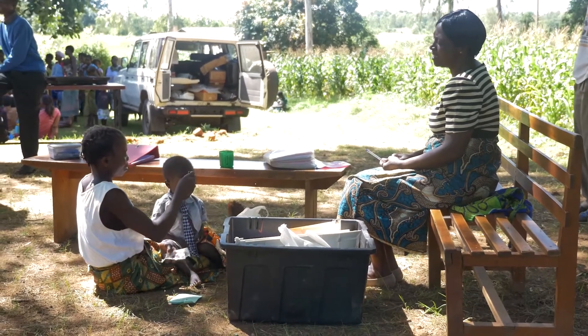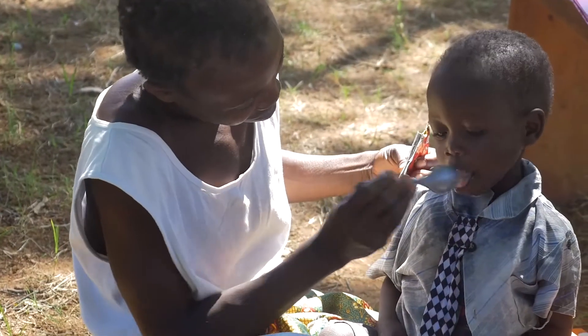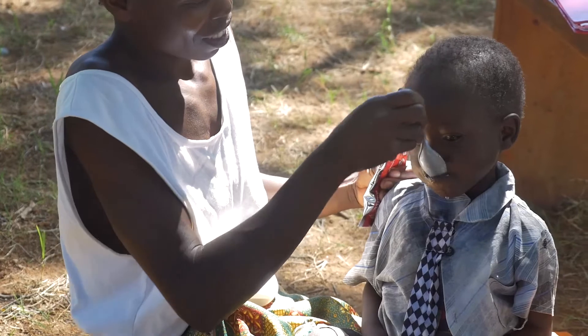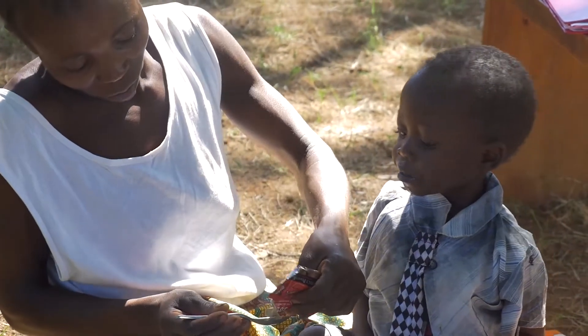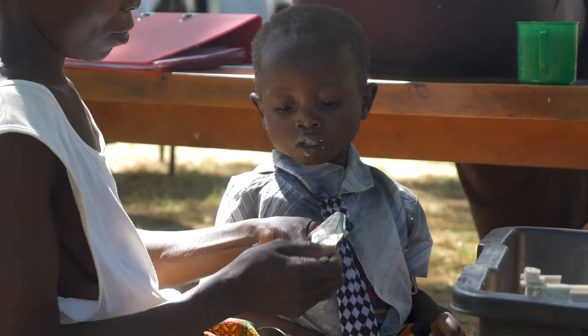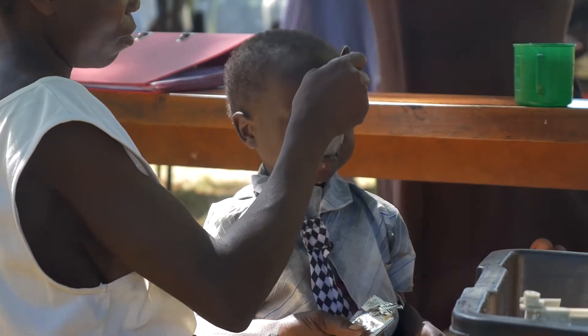RUTF paste requires no cooking, water, or refrigeration, and it can be administered at home without a need for medical personnel. An incredible 75 to 95 percent of children recover from this form of therapy.